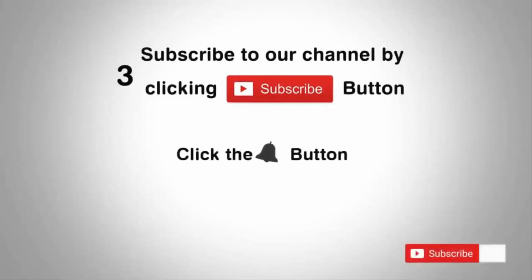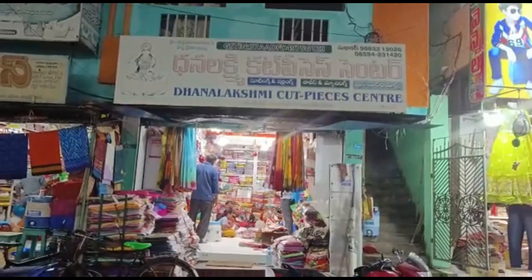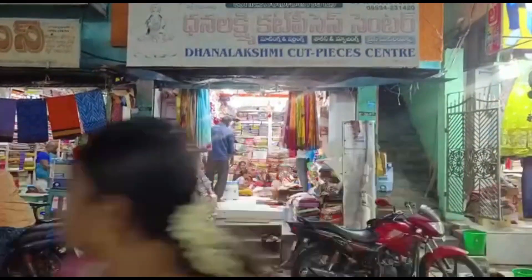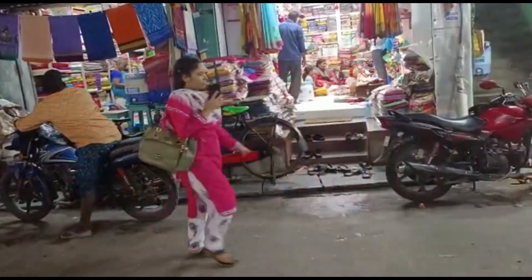Subscribe to our channel by clicking the subscribe button, click the bell button and enjoy the latest uploads. Hi friends, welcome back to our channel. We are in the Dalakshmi Cut-Piece Center in the Chira area.